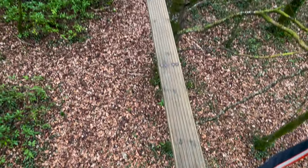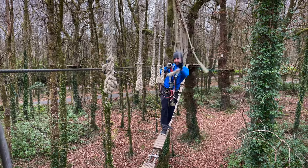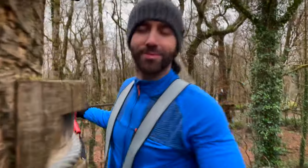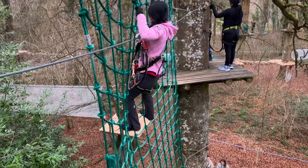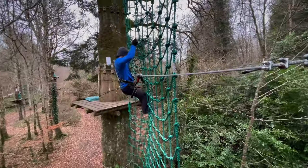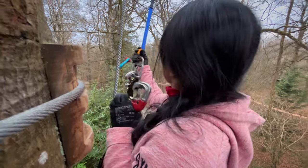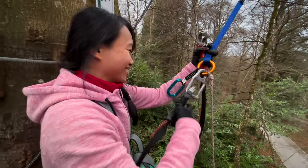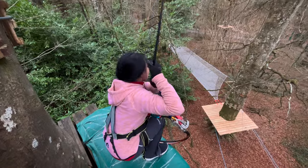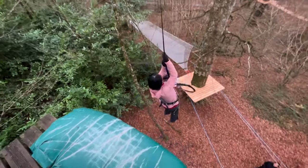From one tree to the next, the system of harness and ropes made us feel extra safe and helped us overtake any fear we faced. The friendly staff will help you during the activity when you need it.